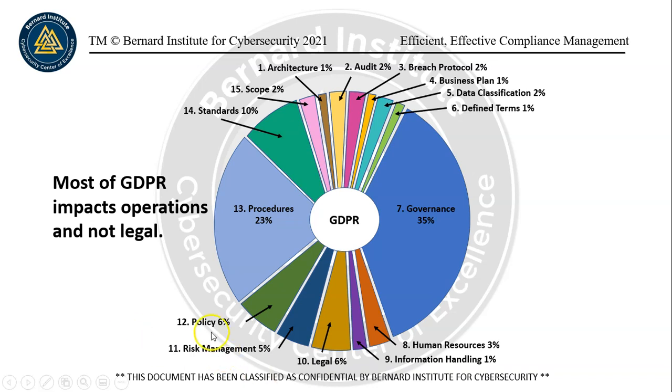There's risk management — policies of course need to be written, procedures need to be written as well, and people need to be trained on them. That represents 23%. Then there are standards at 10%. And of course, the scope needs to be defined: what the GDPR applies to, once you've gone through some general risk assessments and privacy impact assessments.